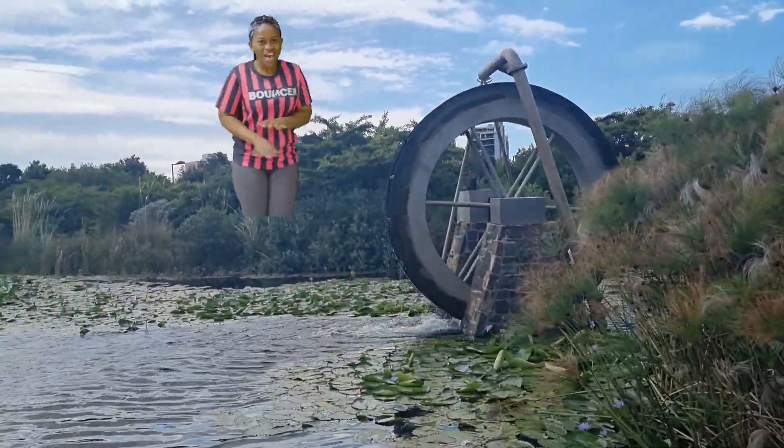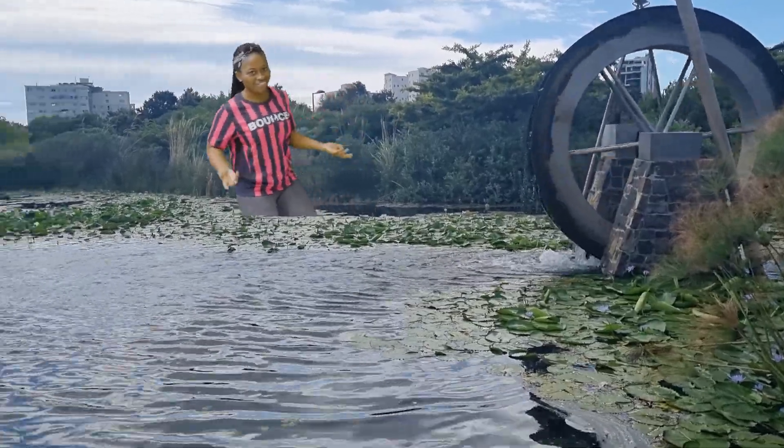Full disclosure, we do not know the name for this thing, but it created some beautiful waves in the water.